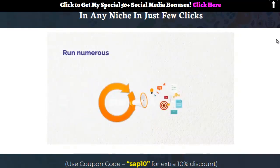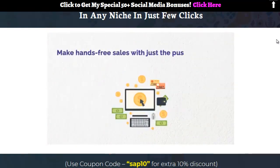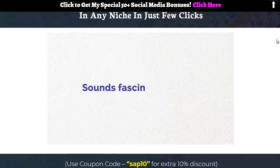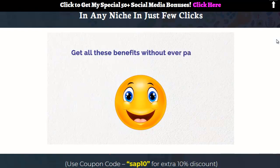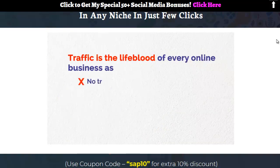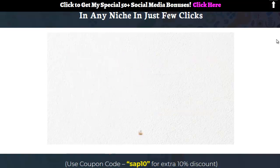Imagine having the power to drive targeted visitors to any offer in any niche, run numerous profitable campaigns, make hands-free sales with the push of a button, build your brand, and explode your buyers list like never before. Now think — what if you could get all these benefits without ever paying a single penny again? Traffic is the lifeblood of every online business.